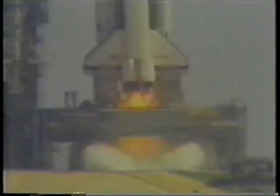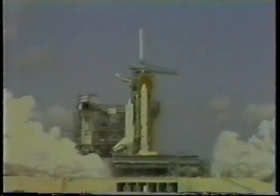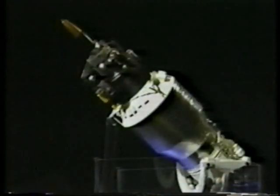We have main engine ignition. And we have solid motor ignition and liftoff. Liftoff of America's space shuttle on its fourth mission, and we have cleared the tower.